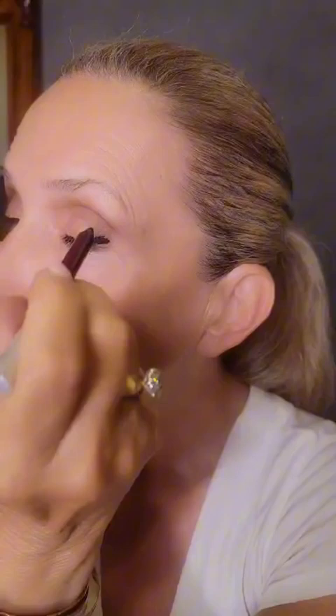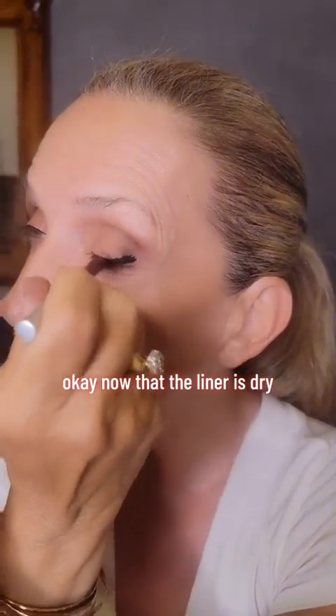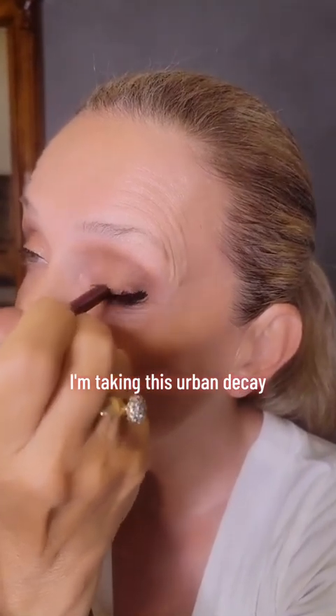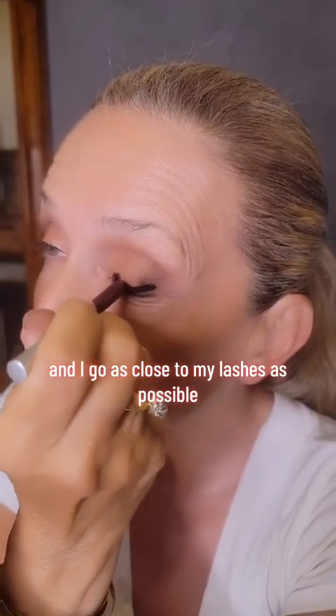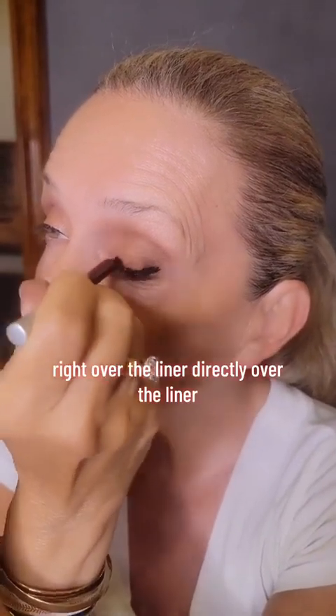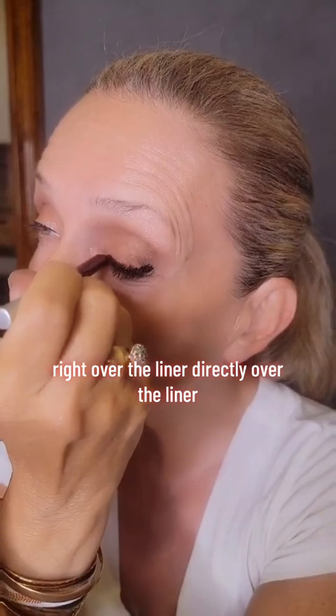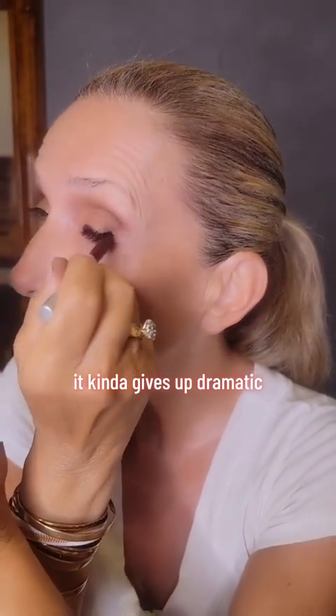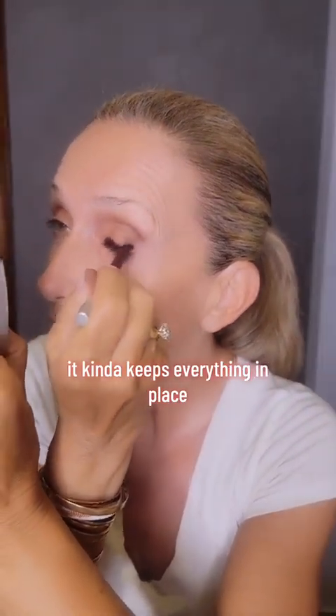Now I have to let that dry. Now that the liner is dry, I'm taking this Urban Decay — it's like a plum color — and I go as close to my lashes as possible, right over the liner, directly over the liner. It kind of gives that dramatic look and keeps everything in place.